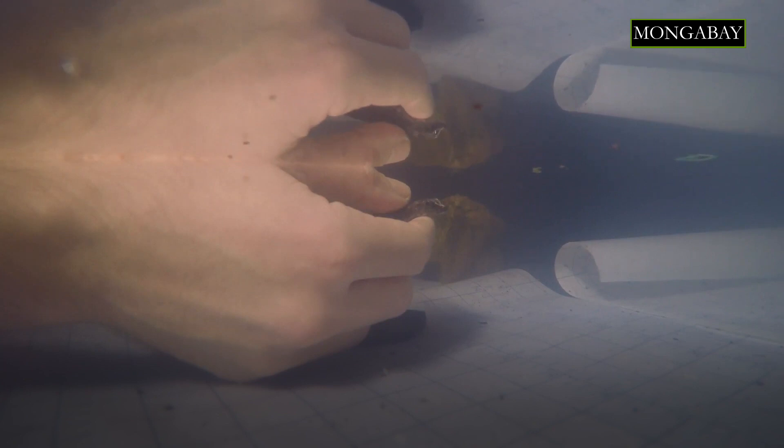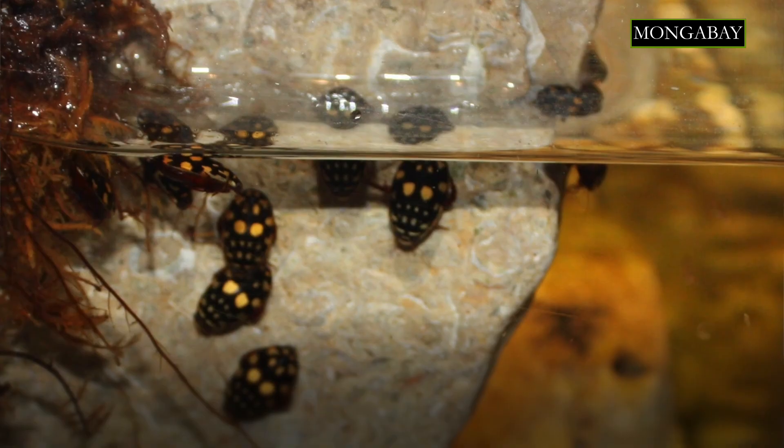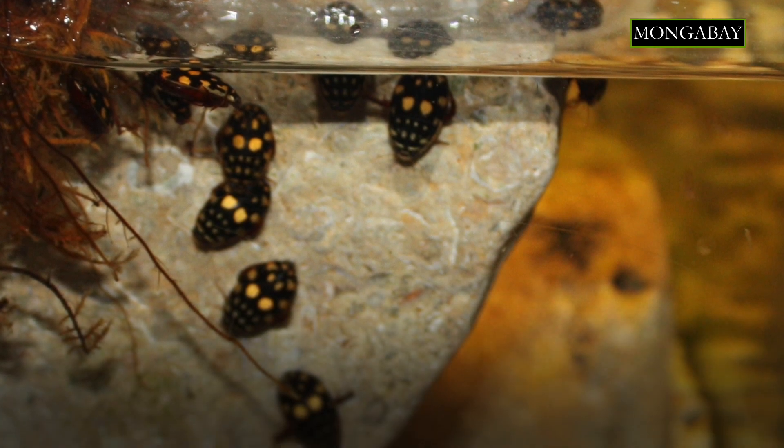When we first saw anoles re-breathing underwater, we immediately thought of diving beetles. There are several types of aquatic arthropods that will bring an air bubble with them when they dive and then use that bubble to breathe underwater. Scientists have known about this for over a century and it's been studied pretty intensely, but no one ever expected to see something like this in a terrestrial vertebrate like a lizard.